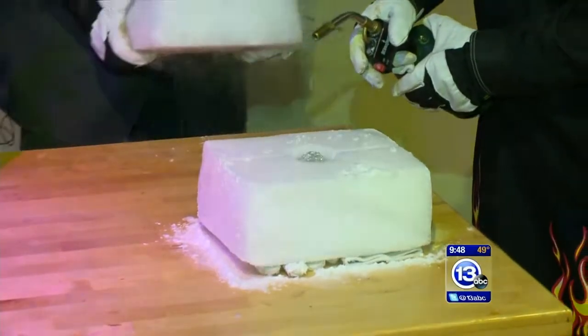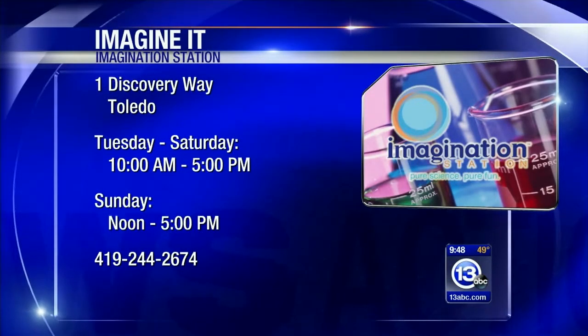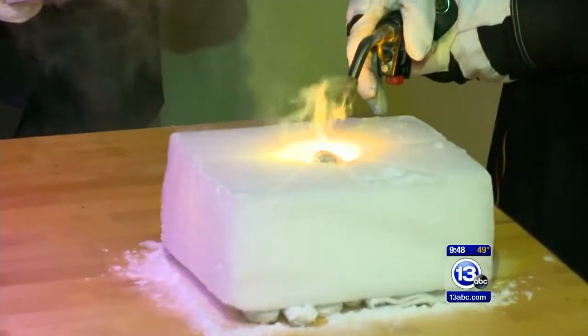We want to remind everybody: come on down to the Imagination Station, they're open today. If you live in Lucas County and you have a kid, a kid gets in free with a paid adult admission.